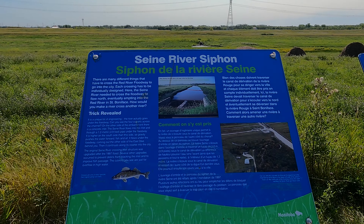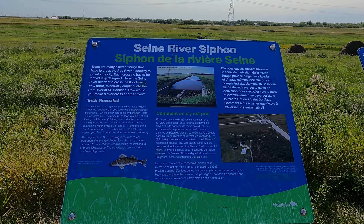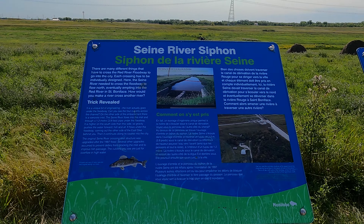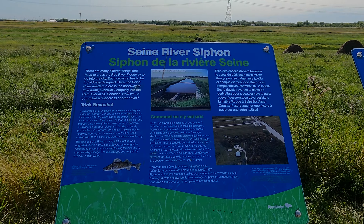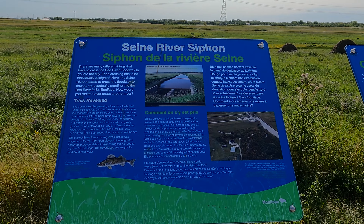Sane River Siphon. There are many different things that have to cross the Red River Floodway to go into the city. Each crossing has to be individually designed. Here, the Sane River needed to cross the floodway to flow north, eventually emptying into the Red River in St. Boniface.